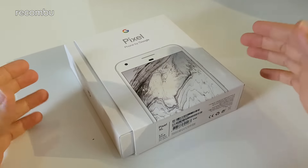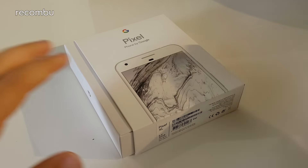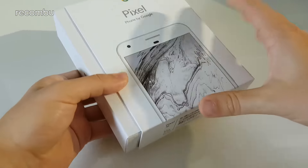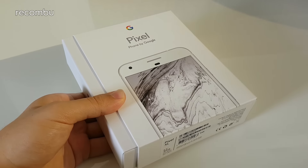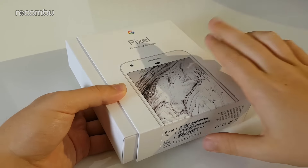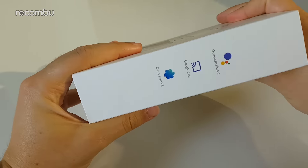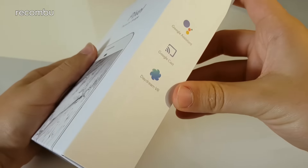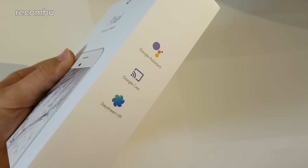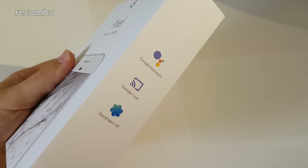The Pixel is the spiritual successor to the Nexus phones Google's been releasing over the years, but it's a new brand — they're moving away from the Nexus line and bringing it in-house. Google pushes this as the first phone that is Google inside and out, even though technically it's made by HTC. The box highlights three key features: it supports the new Google Assistant, which is the first phone with Google Assistant integrated — essentially a smarter version of Google Now.